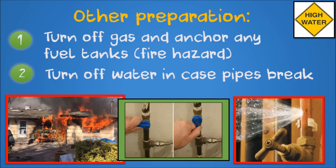Turn off the gas and anchor any propane or gas tanks to prevent fires and gas leaks. Turn off the water to your home, as pipes that get damaged could burst, making the destruction even worse.